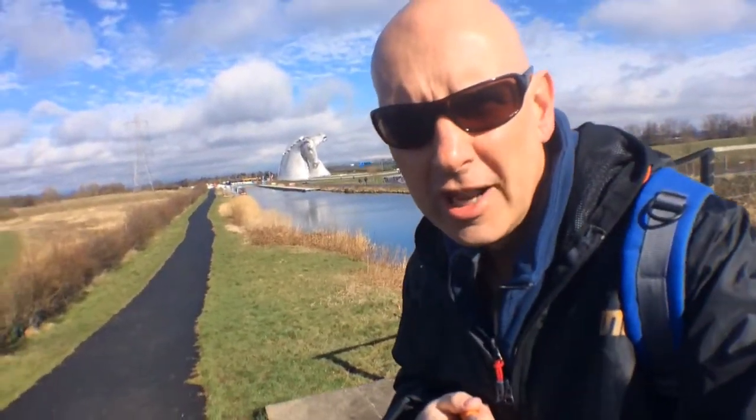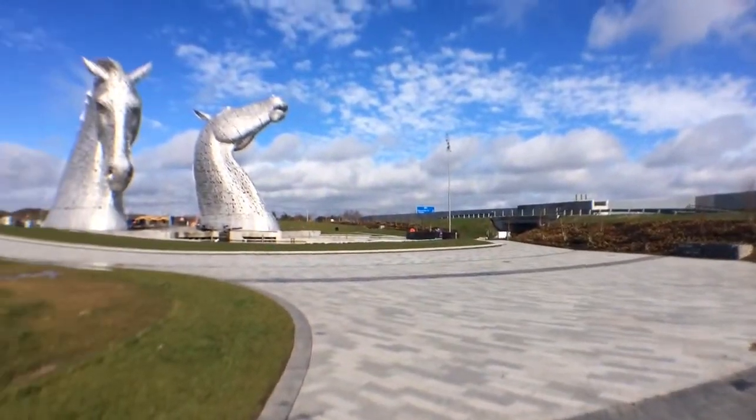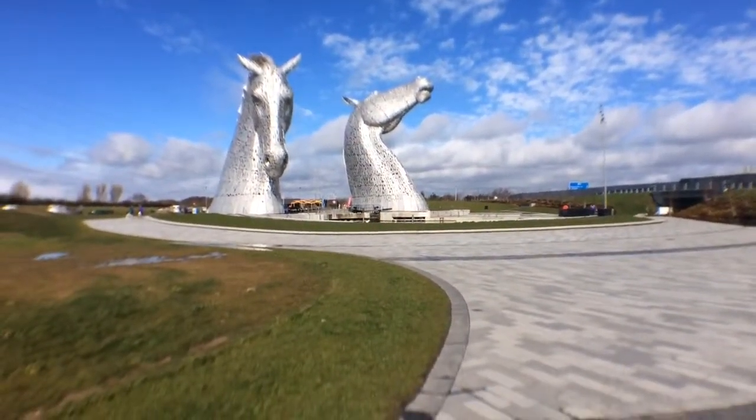Welcome to the Kelpies, ladies and gentlemen, boys and girls! It's absolutely Baltic today — loads of snow in the hills overnight and it's really, really cold. That's the main road where you pass the Kelpies; they loom up at you over the motorway.